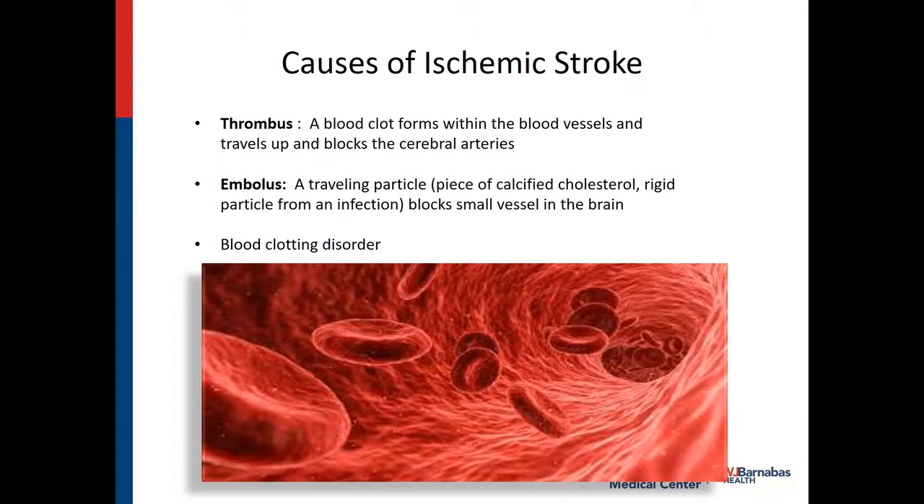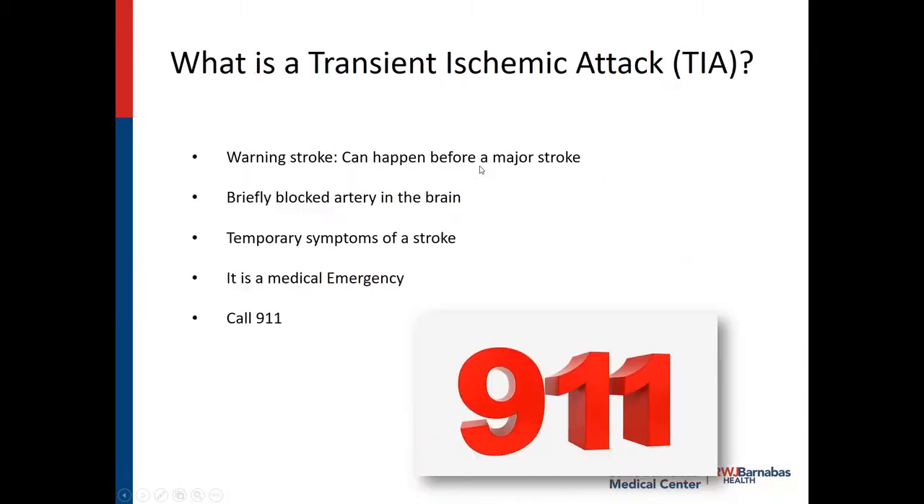Or a blood clotting disorder — something like sickle cell anemia, thalassemia, or other different clotting disorders. A TIA, like I stated, is a warning sign that can happen before a major stroke. It's where the artery gets blocked briefly and you get the temporary symptoms of a stroke, and all of a sudden the symptoms are gone. That doesn't mean everything is fine — that means it's time to pay attention and get tested. It is considered a medical emergency, and I advise you to call 911.